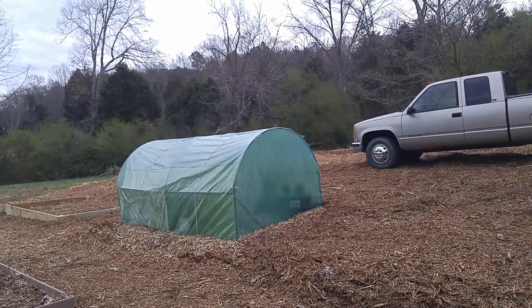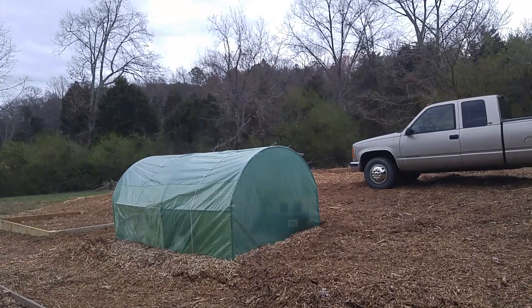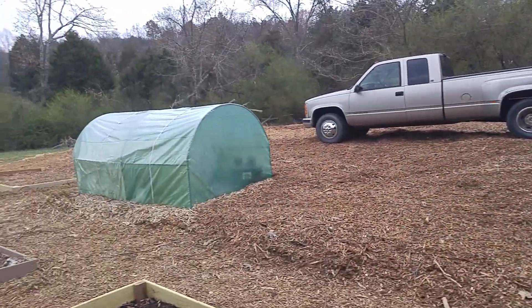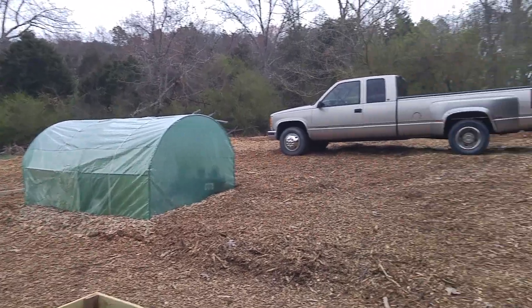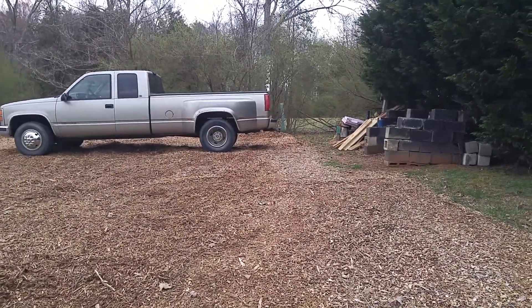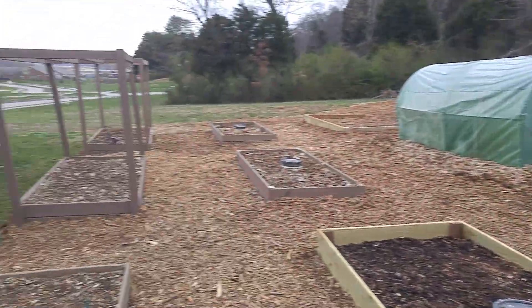Greenhouse with some leftover things — I'll probably take that down in about a month or so. All these wood chips were in about 12 big piles. I had to get a dingo or bobcat to come out here and push them all down. Still need to level.